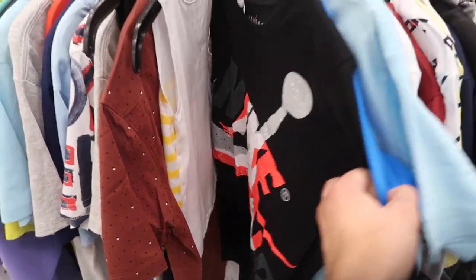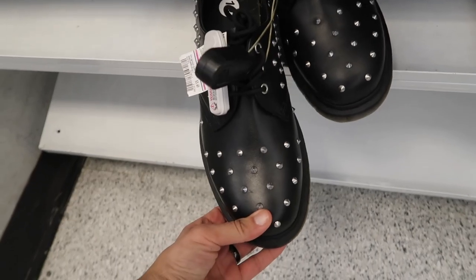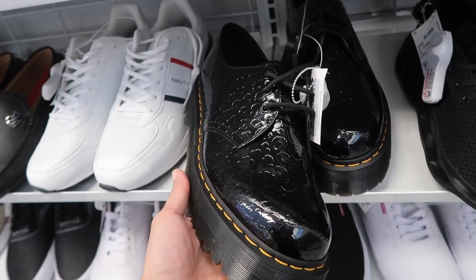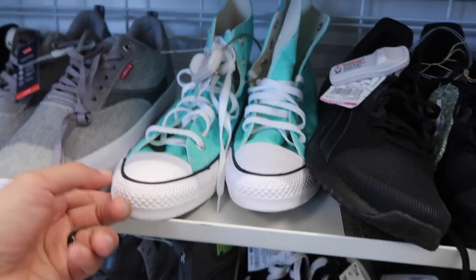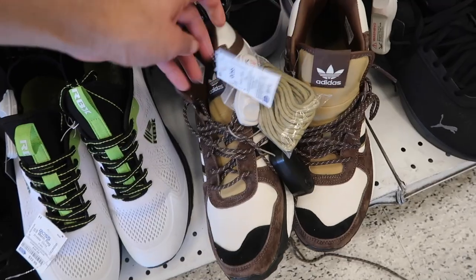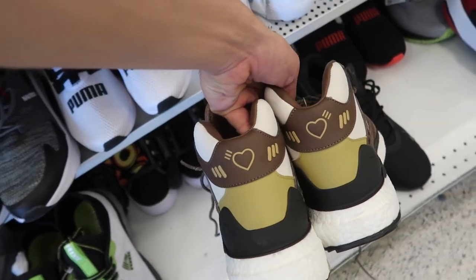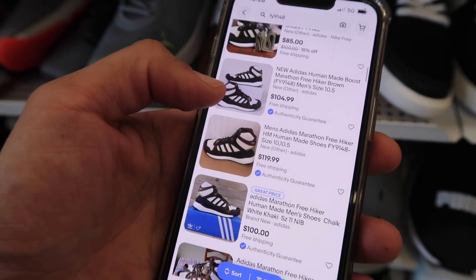Second store. $3.49 for Doc Martens — guess it's a little damaged. This one here $35 in a size 12, $50. Look at these in a size 13. The Doc Martens, big Filas out here, $40. Little Converse in a Hustler Hacks colorway, $45. More of the Puma Dreamer, multiple pairs, $60. And there's a Human Made marathon shoe, looks more like a hiking shoe, size 10 and a half — pretty cool.